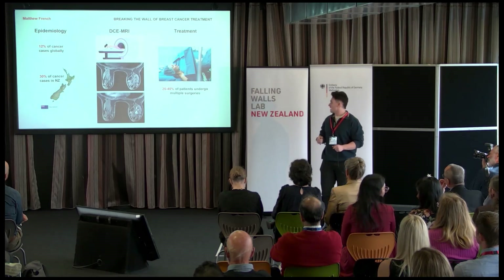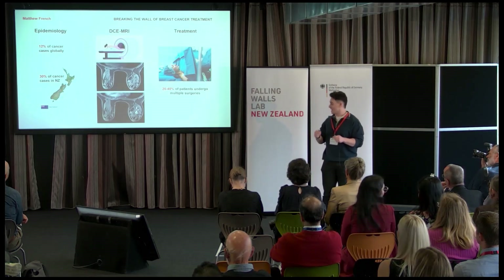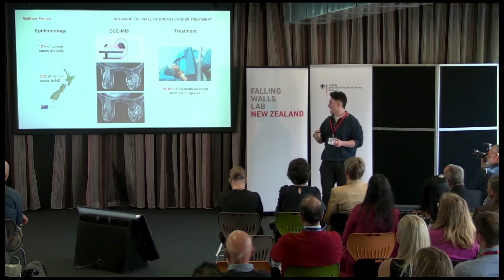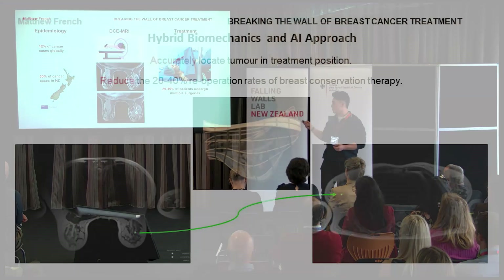Furthermore, clinical techniques do not highlight the tumor location and its boundaries in their entirety, and this contributes to 20% to 40% of patients having to undergo multiple surgeries.